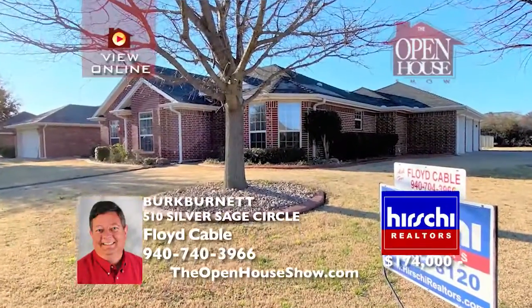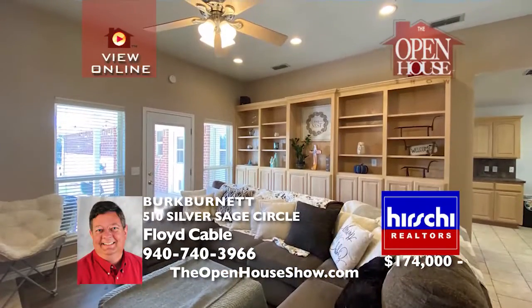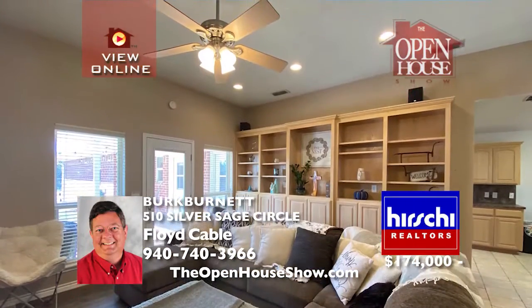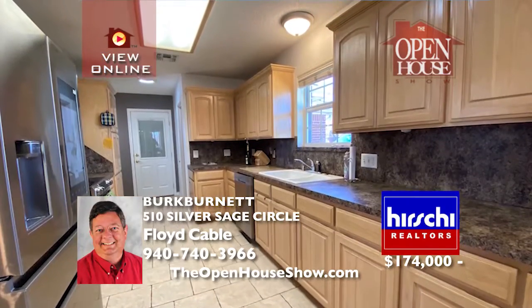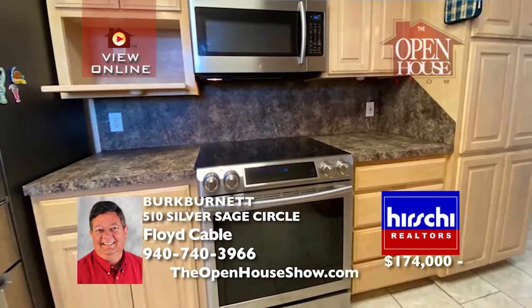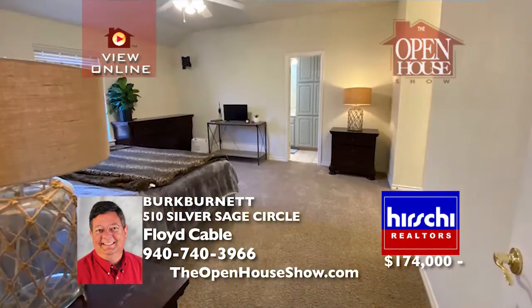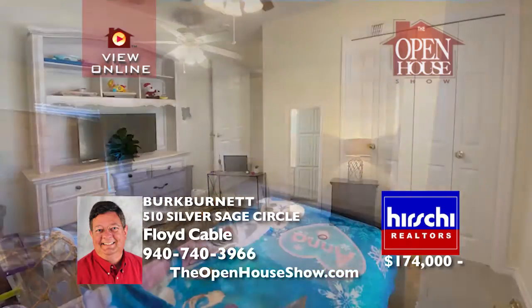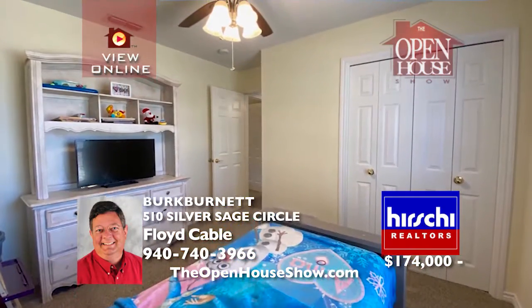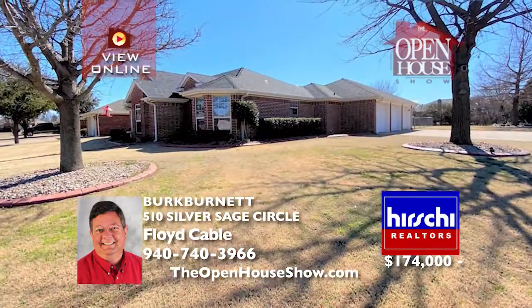This gorgeous, custom home in Ranch Estates stands on a large corner, tree-covered lot with three bedrooms and two baths. Built in 2003 with generous cabinet and storage space throughout, the kitchen is the family chef's delight with stainless appliances. You'll love the updated flooring in the living and hallway, the three-car garage, the storage building, and fenced backyard. One garage bay could be a great extra room.